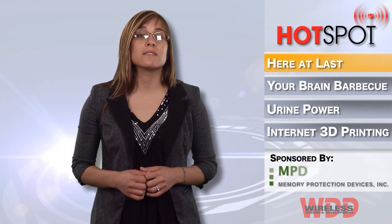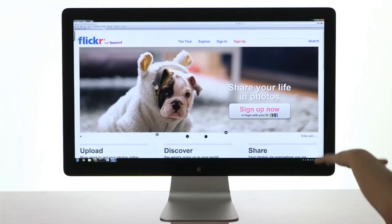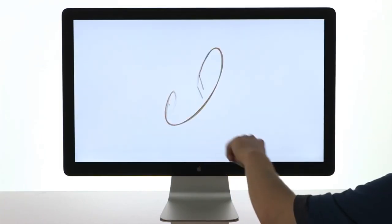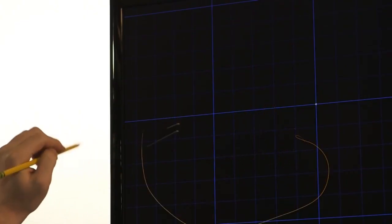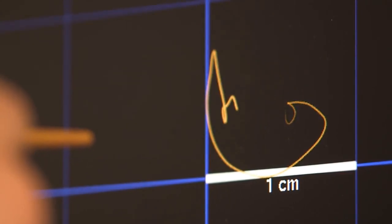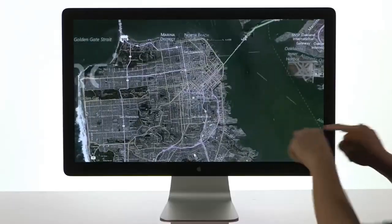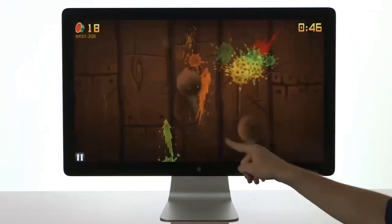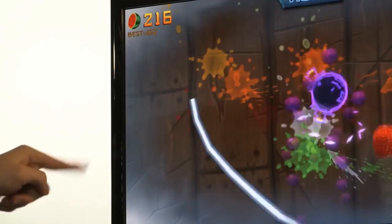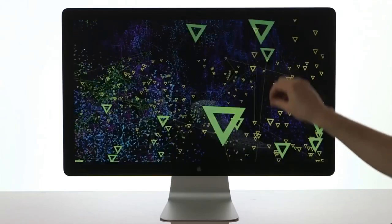Finally, Leap Motion has launched their 3D motion control software, which allows people to control their computer with natural hand and finger movements. Set at a retail price of $79.99, the Leap Motion controller can be ordered at LeapMotion.com and works with computers running on Mac OS 10.7 or 10.8, and it requires a minimum Intel Core or AMD Phenom 2 processor, 2GB of RAM, and a USB 2.0 port.